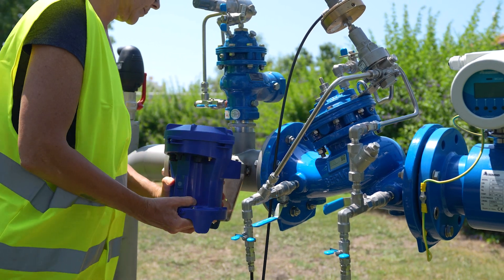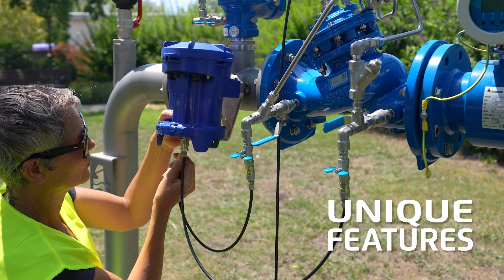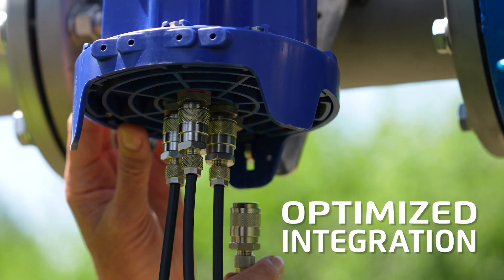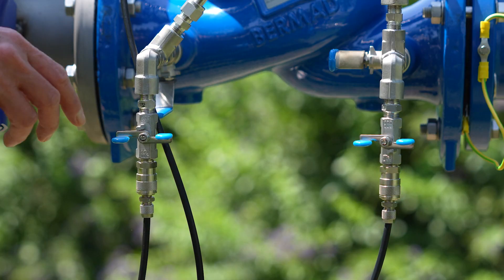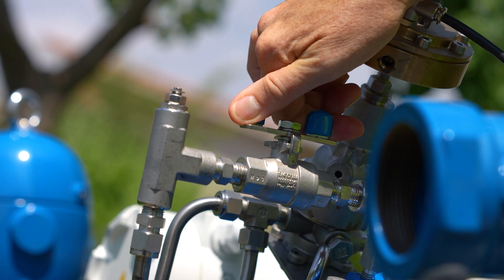Unlike other generic controllers in the market, Delta was designed with unique features and settings specific to hydraulic valve operation principles. It is optimized to work flawlessly out of the box with Bermat's extensive line of pressure reducing valves, as well as with hydraulic valves from other manufacturers, integrating smoothly into water utility infrastructure of any size and complexity.